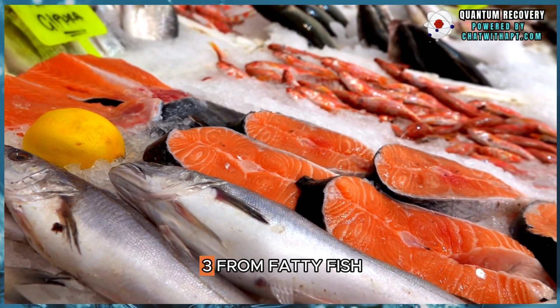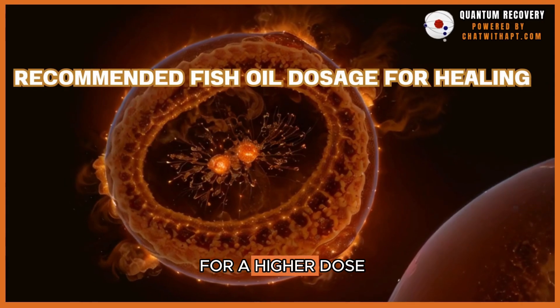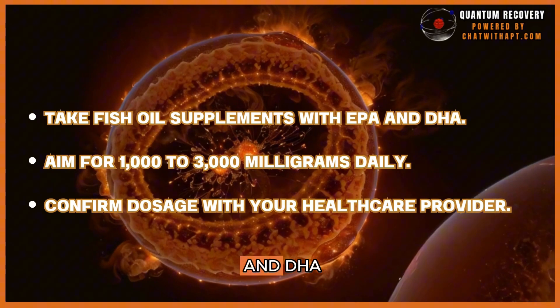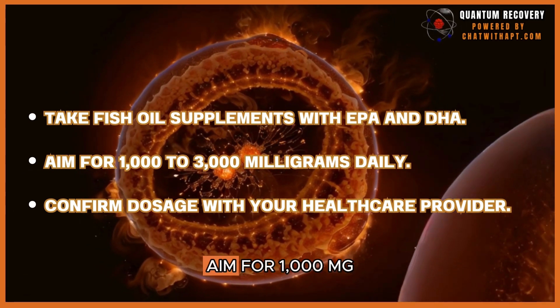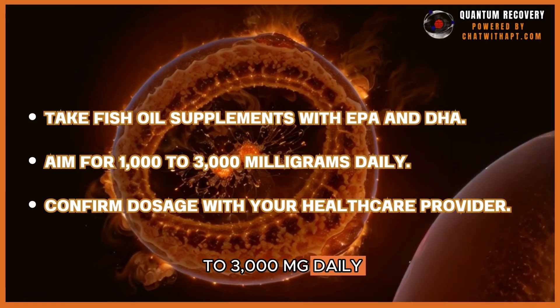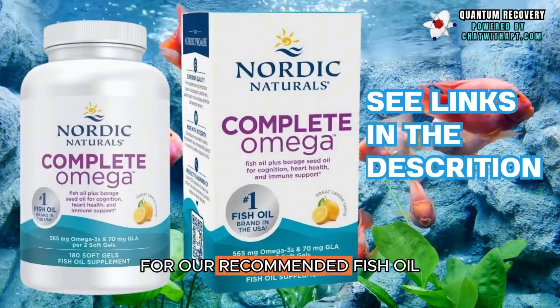You can get omega-3s from fatty fish like salmon or sardines. For a higher dose, try fish oil supplements, ensuring they have EPA and DHA. Aim for 1,000 mg to 3,000 mg daily, but confirm the exact dosage with your healthcare provider. Click the link in the description for our recommended fish oil.